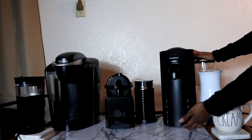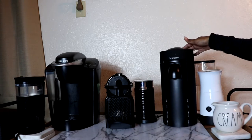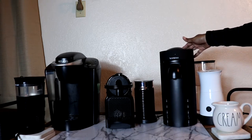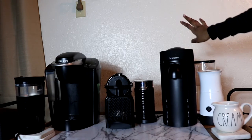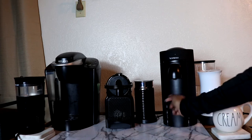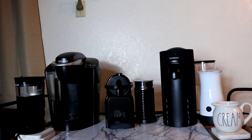The next thing is my Nespresso Vertuo machine. I love this machine — this is the one that takes the bigger pods. I also did an unboxing of this if you want to check that out. There's a little tray that goes right here but I took it off because I spilled honey inside of it and I don't want it to get sticky and gross.